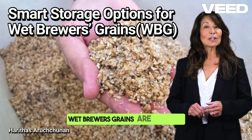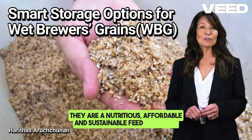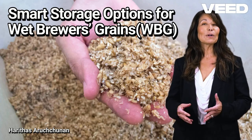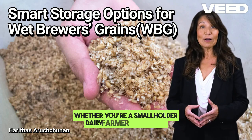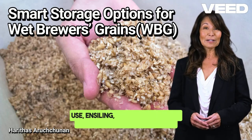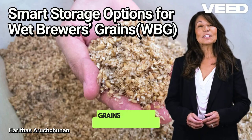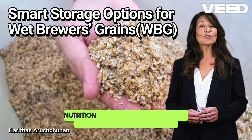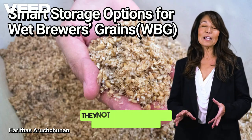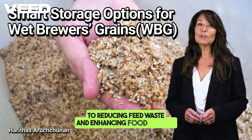Wet brewers' grains are not waste — they are a nutritious, affordable, and sustainable feed resource, but only if you manage their storage smartly. Whether you're a smallholder or large-scale dairy farmer, choosing the right storage method — fresh use, ensiling, drying, or chemical treatment — can turn perishable grains into year-round dairy cattle nutrition. When dairy farmers adopt innovative storage strategies, they not only save money, but also contribute to reducing feed waste and enhancing food security.